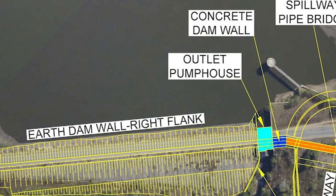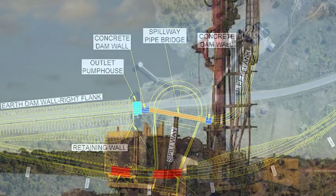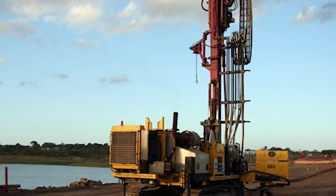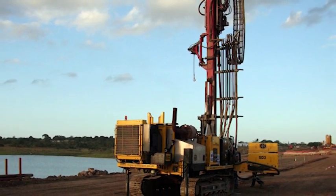Unusual features of the project and challenges were encountered. There were several complexities involved with rehabilitating and raising an existing embankment as opposed to a greenfields project. The geotechnical investigation made use of sonic drilling techniques so as to not compromise the integrity of the existing embankment structure during the investigation.